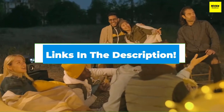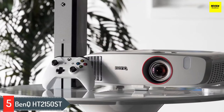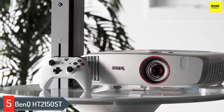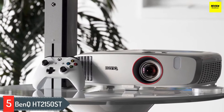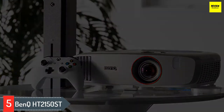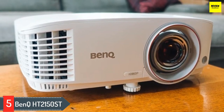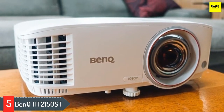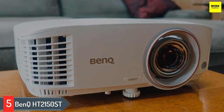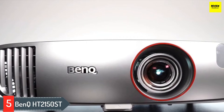Number five: BenQ HT2150ST. For someone who wants that movie theater feel at a reasonable price, the BenQ HT2150ST is the best overall short throw projector. Normally a gaming projector, the HT2150ST has become a go-to for movie aficionados on a budget, even though it's more than capable for gaming with its 16 millisecond response time.